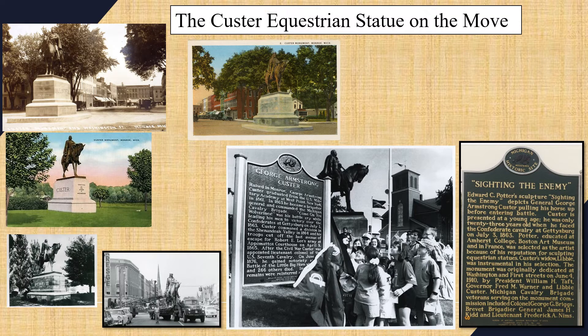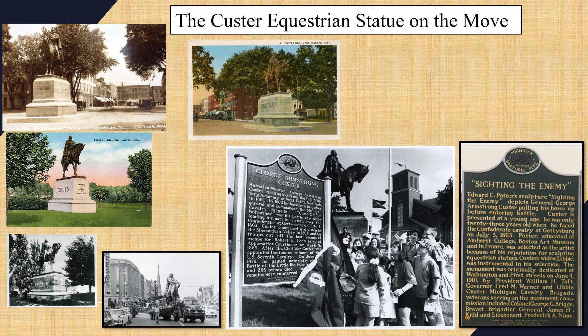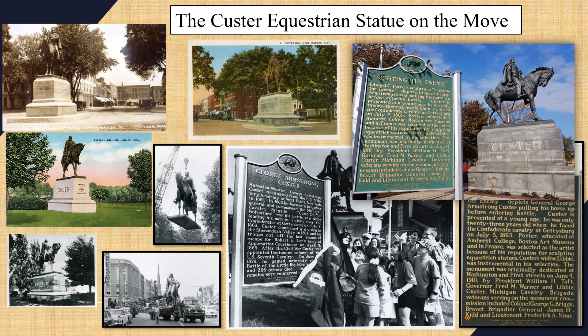The Custer Equestrian statue was originally placed across from the courthouse in Laranger Square, as seen in photos from 1910. Due to increased automobile traffic, they decided to move the statue to Soldiers and Sailors Park on the River Raisin — that was in 1923. Then in 1955, the statue was rededicated and moved to its current location on Elm Avenue and North Monroe Street, which I think is a lovely spot.